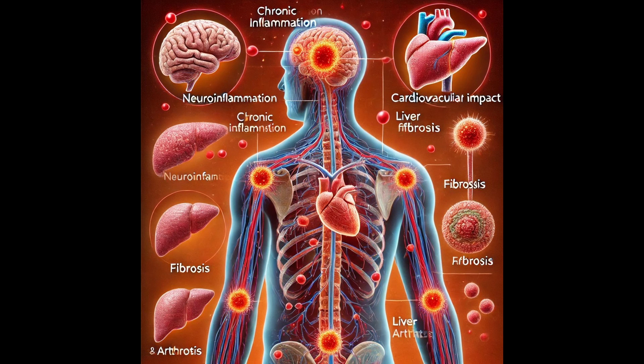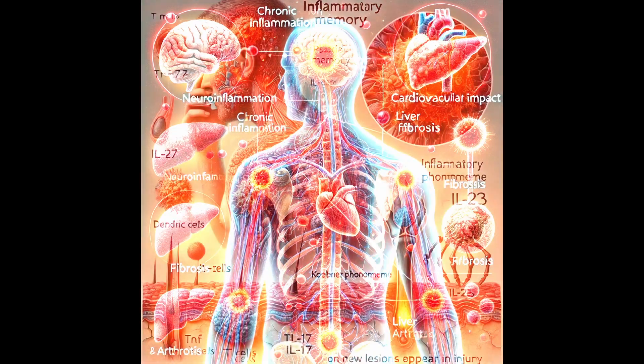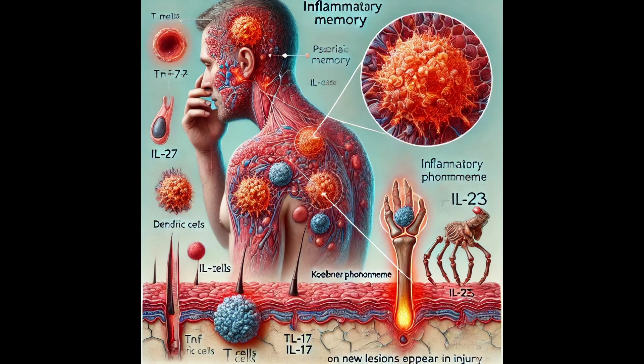That really expands the scope of how we think about inflammation. It's not just a localized event, but something that can affect various cell types and have long-term consequences. The video does a great job of illustrating these consequences by focusing on psoriasis as a case study — a common skin condition that really highlights this multifaceted nature of inflammatory memory.